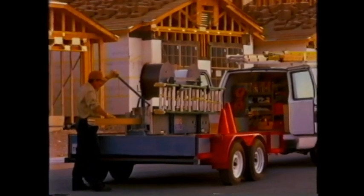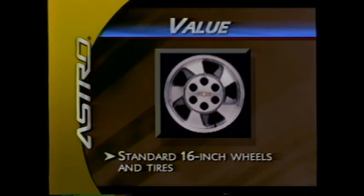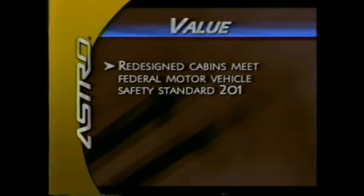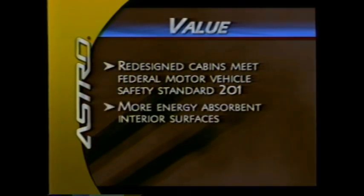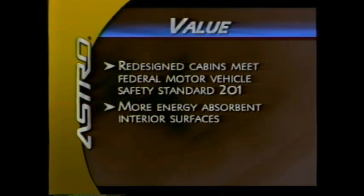Let's take a closer look at these new features, beginning with the value story. To further increase value, all models feature larger standard 16-inch wheels and tires for 2003. Astro cabins have been redesigned to meet Federal Motor Vehicle Safety Standard 201 to help protect occupants from potential head injuries. Interior surfaces have been made smoother and energy-absorbing foam has been attached behind interior trim.